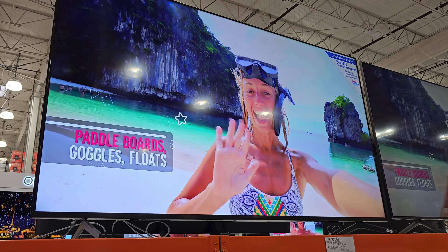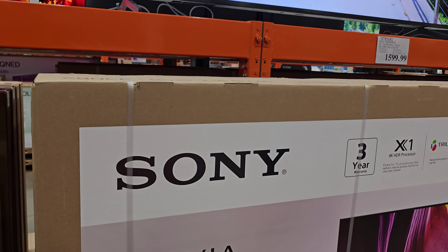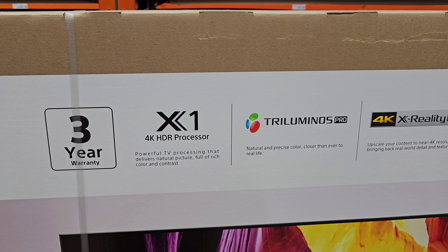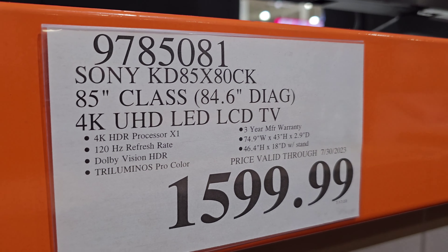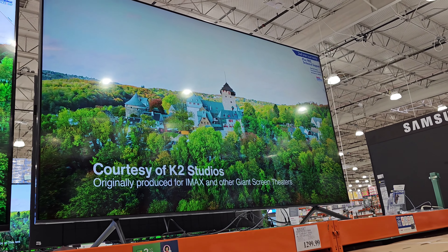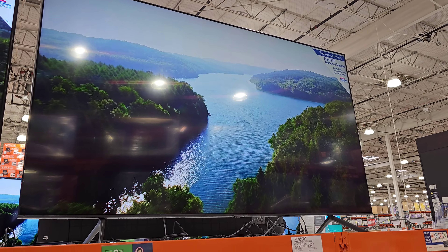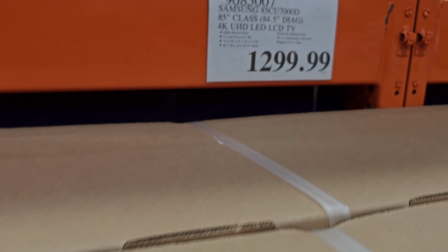Hey everyone, I made it into Costco! We have some TVs right here — this is the Sony, it is 4K. We also have the Samsung which is $1,300. If you're in the market for a new TV — I haven't bought a new TV in quite a while and I don't think I need one.